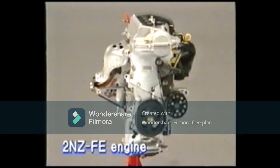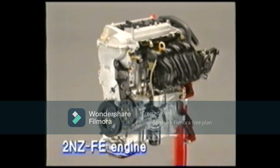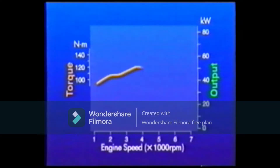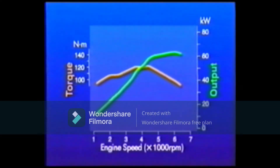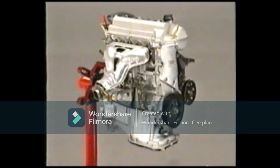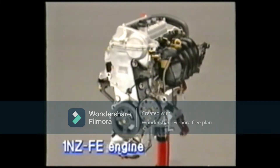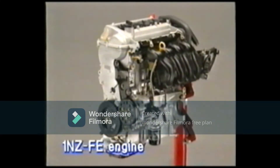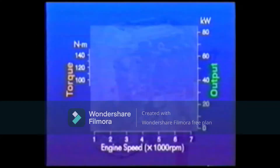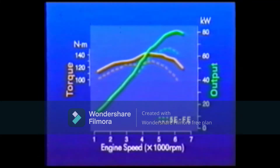The new 2NZ-FE engine is a 1.3-liter inline four-cylinder DOHC engine. It emphasizes low and medium torque, giving it a powerful start and acceleration. The 1NZ-FE engine on the sedan is a 1.5-liter inline four-cylinder DOHC engine. Its powerful and flat torque can manage low to high RPM. Compared to the previous engines of the same size, it has 15% more power at maximum output.